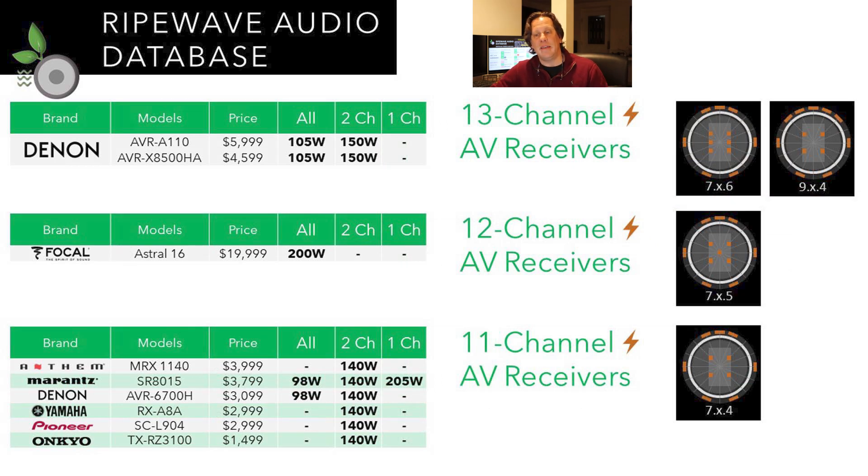For 13-channel AV receivers, I'm referring only to channels of amplification, not processing power. With 13 channels of onboard amplification, you could do a 7.x.6 configuration — that's seven base layers with front three, side surrounds, rear surrounds, and up to six ceiling or height channels. Or in a different configuration with front wides, you could do a 9.x.4. The X stands for subwoofers, which are counted independently since they have their own amplification — so it could be one, two, or more depending on the receiver.